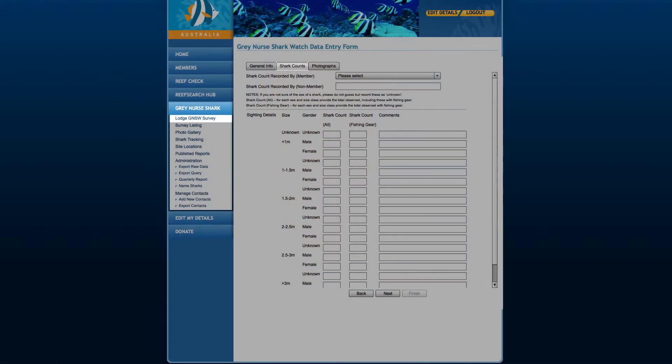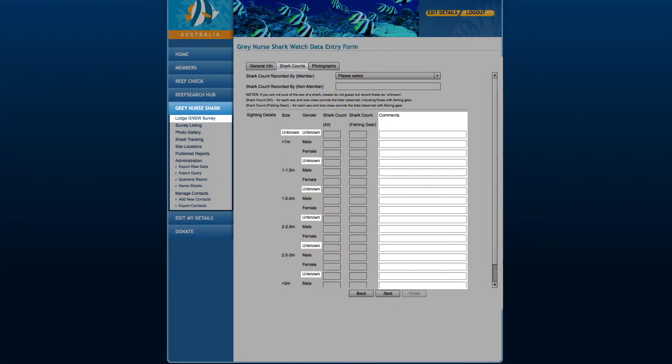Let's have a closer look at how best to collect and enter your Grey Nose Shark count data. The Grey Nose Shark categories are broken down into male and female and by size range from less than 1 metre to greater than 3 metres. In addition, you can record the number of Grey Nose Sharks you saw in each category with fishing gear. If you are not sure of the gender or size of some sharks, use the unknown boxes provided — please don't guess. If you did not take any suitable photos, click the Finish button and then OK. You have completed your survey.